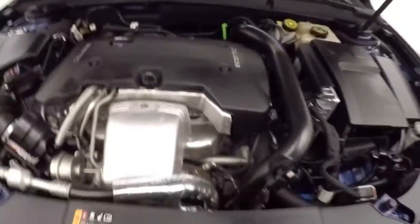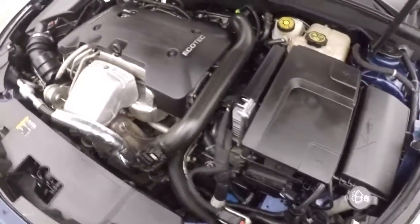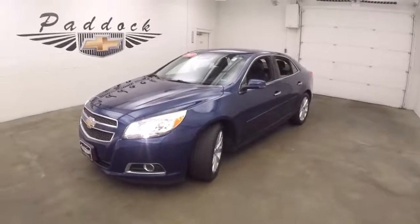There's a 2.5 liter turbo 4 cylinder that gives you tons of power with great fuel mileage. That's a 2013 Chevy Malibu.